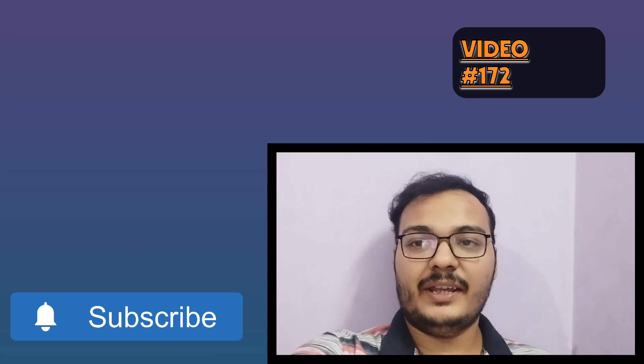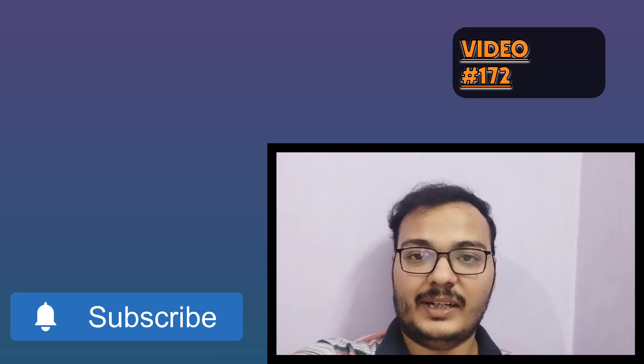That's the update from MountBlue Technologies. Just apply, don't forget to subscribe to the channel, and join the Telegram group. That's it!